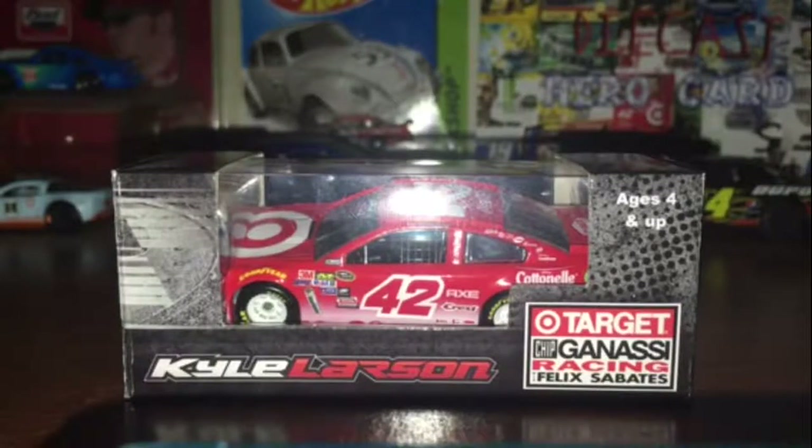What is up EA Nation fans? This is EA and Oscar 48 here. Welcome back to another Diecast Review.